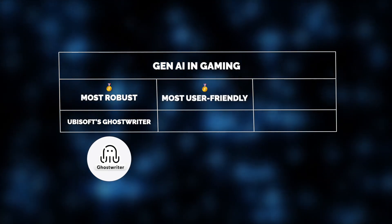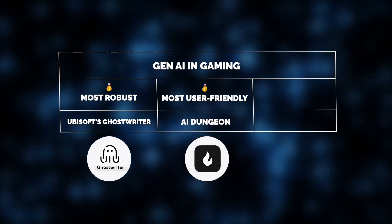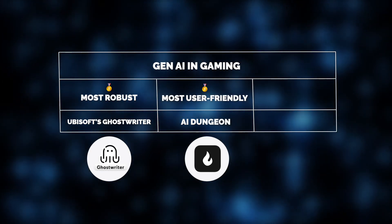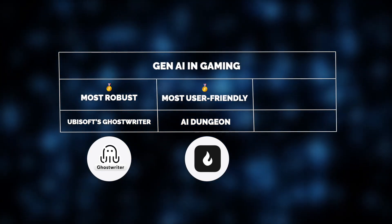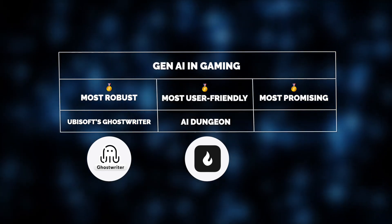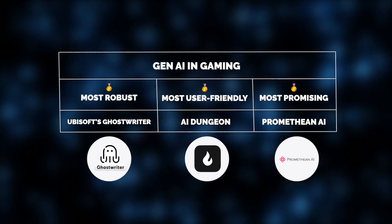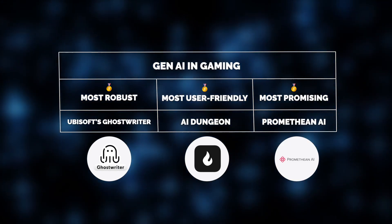But what about user-friendliness? Our top pick is AI Dungeon, an intuitive platform offering endless storytelling possibilities, all with minimal setup. Besides, we have to give a shout out for nothing less of a revolutionary solution, Promethean AI, working on automating 3D environment creation while giving full creative control to developers.